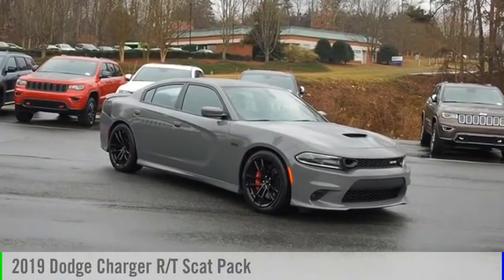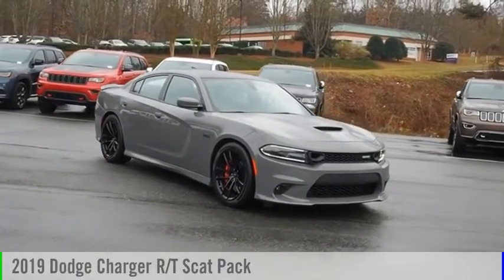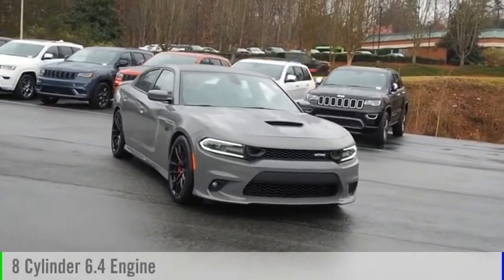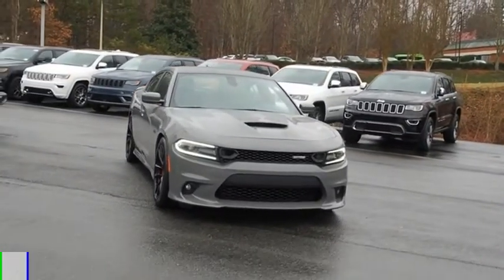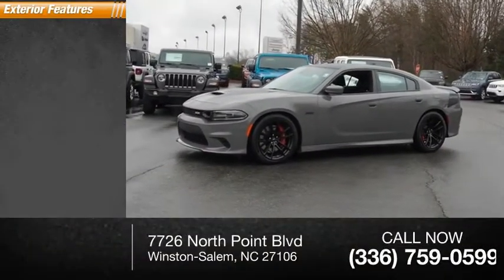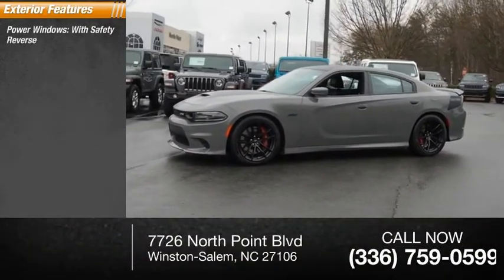You are going to love the 2019 Charger. This vehicle is powered by a rear-wheel drive, eight-cylinder 6.4-liter engine. This vehicle has less than 25,000 miles. Here are some of this vehicle's great options: power windows.